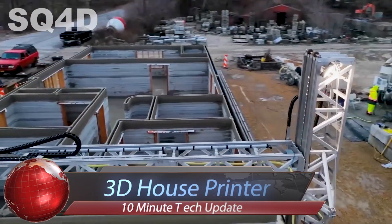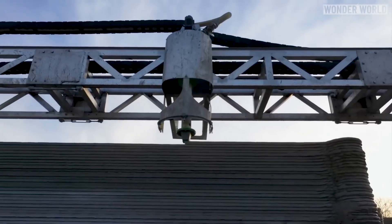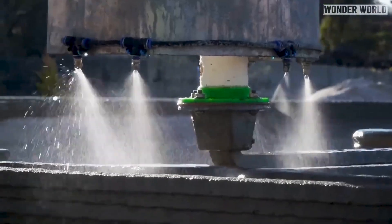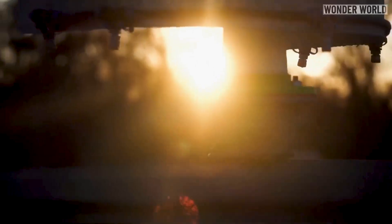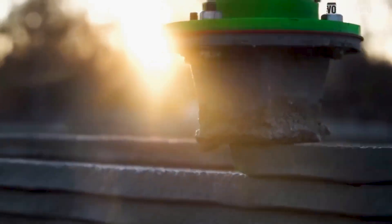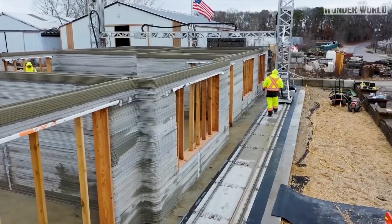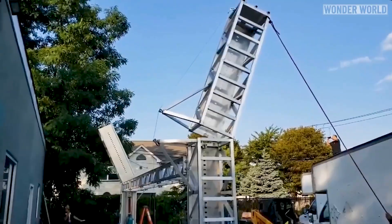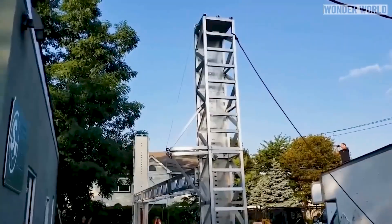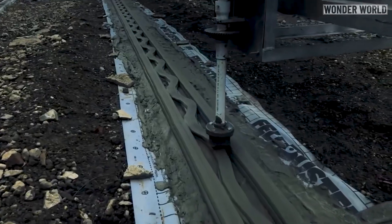3D House Printers construct residential buildings layer by layer based on a converted blueprint or CAD drawing, offering a more cost- and time-efficient alternative to traditional construction techniques. With high precision in additive manufacturing, these printers deliver superior quality at unrivaled speed. The technology behind these printers, known as two-photon polymerization, provides the highest resolution in additive manufacturing.